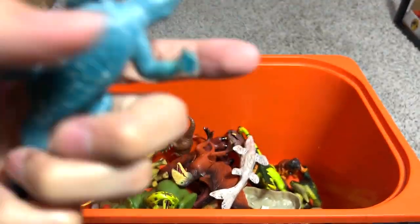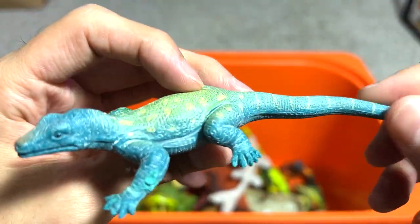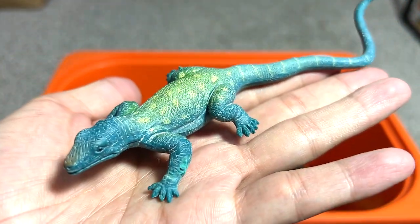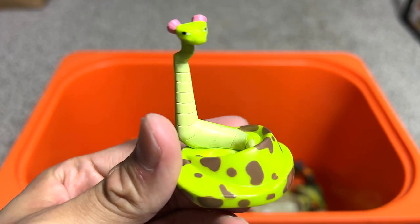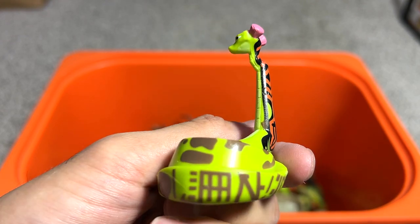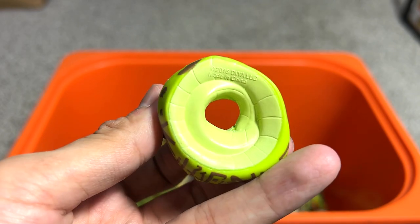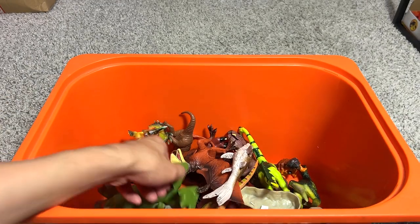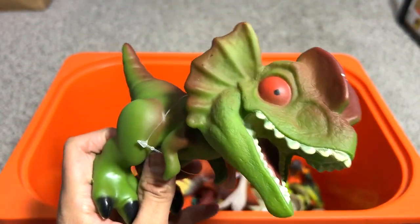We have another Komodo dragon — this one looks much nicer and is in way better condition than the previous one, so I might consider putting it in my reptiles collection. Here we have a snake; I have no idea what the exact species is — it's basically Snake from Kung Fu Panda. And of course we have a Dilophosaurus here — a baby Dilophosaurus.